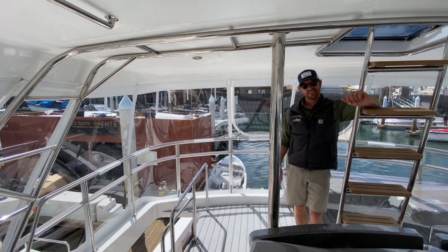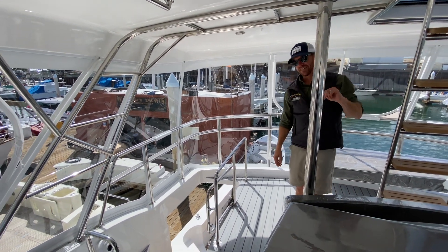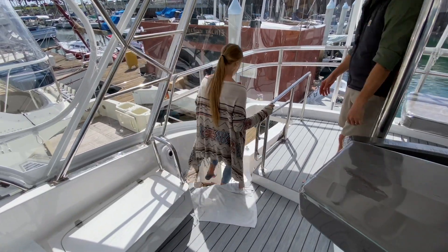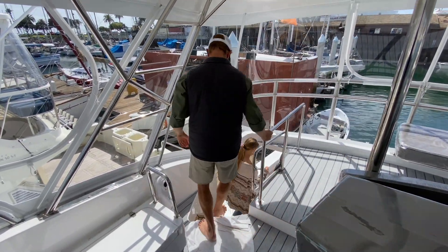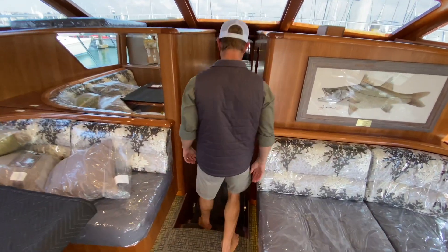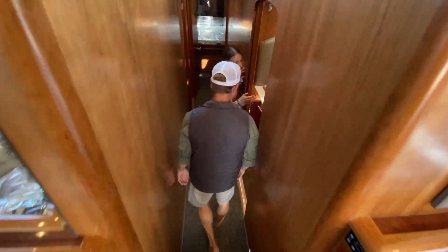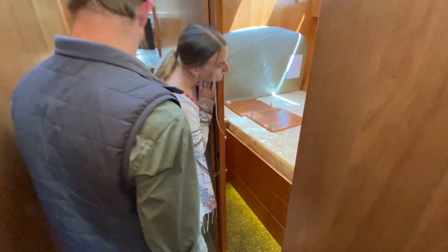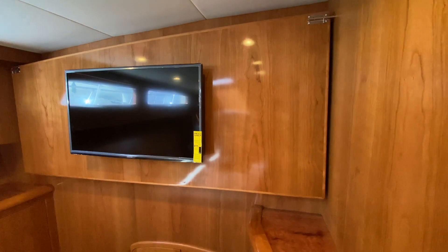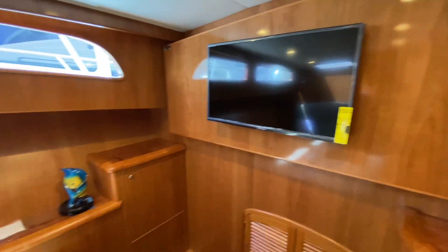Let's go down and show them the bunk room because the bunk room is all put together right now. And we're back. We've got the first stateroom — still coming together, similar to the previous 57.